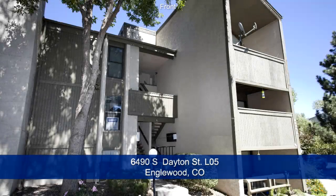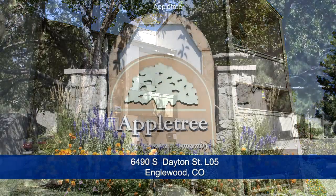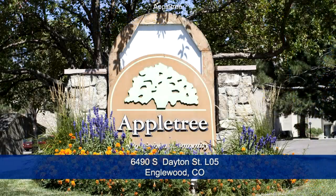Welcome to 6490 South Dayton Street, Unit L05 in Englewood, Colorado, which is just seconds to light rail and the Denver Tech Center, and only 15 minutes to downtown Denver. It's in the Appletree condominium community.